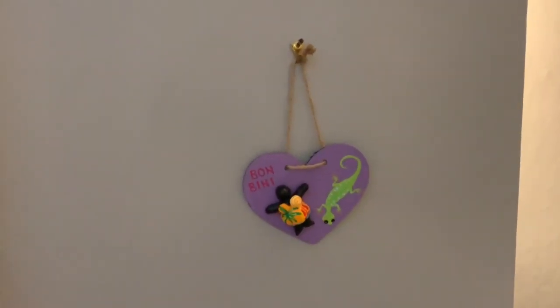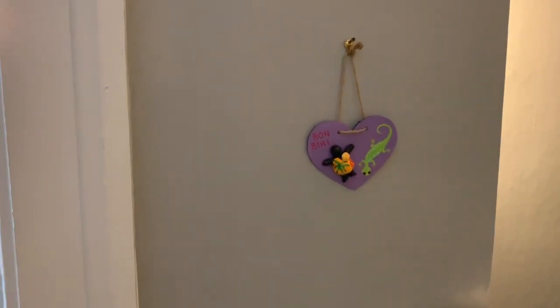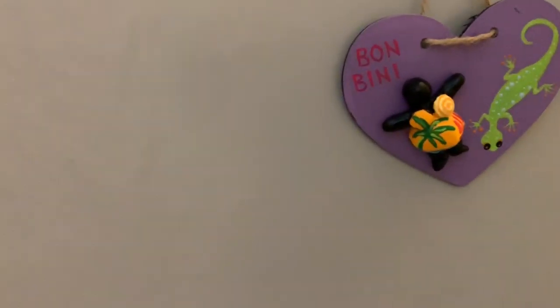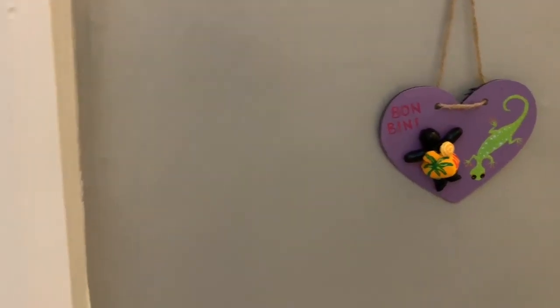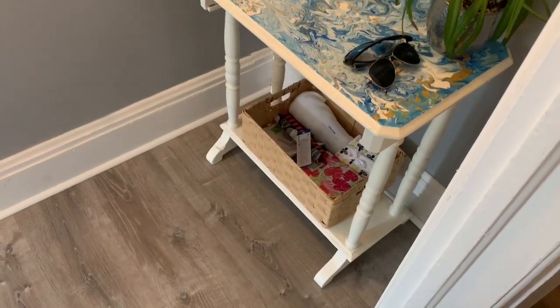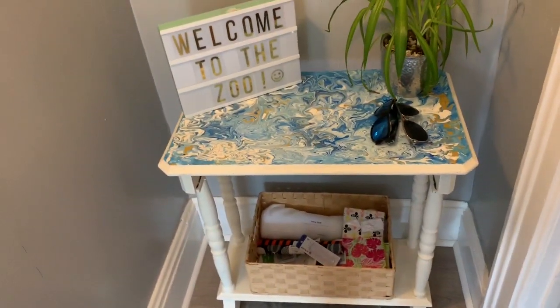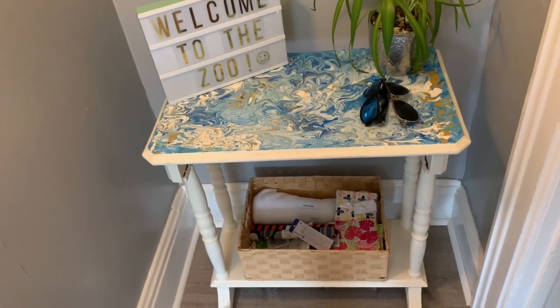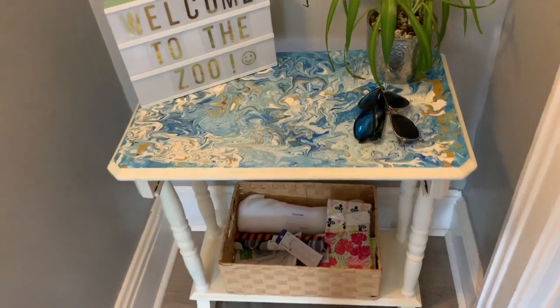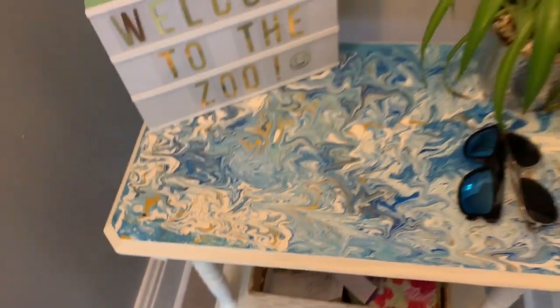I have this little sign on the wall that says 'Bon Bini,' which means 'welcome' in Papiamento. If you watched my cruise haul video, you'll remember I got that in Curaçao. You'll see a lot of the artwork I got on our cruise during this video. Right here I have this table I got from my mom — it was a brown, chipped old table so I painted it white and did a design on top with golds, blues, and whites.